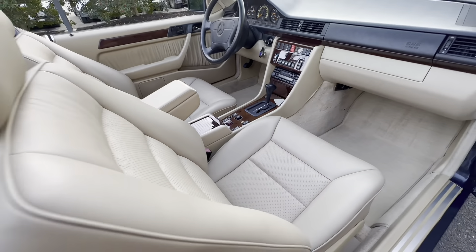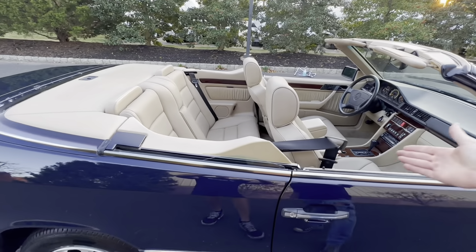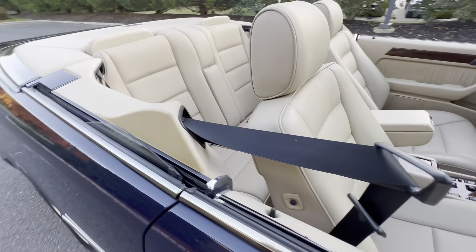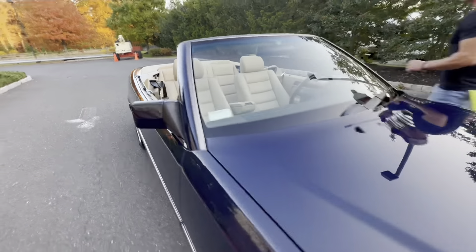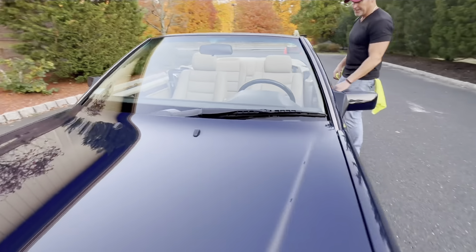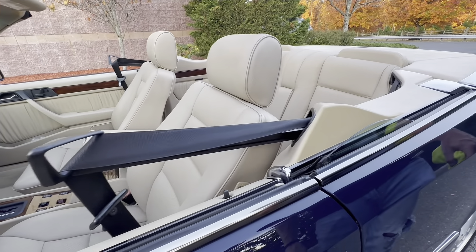Another unique thing about this car that's still in working order is the seat belt presenters. It is very rare to find these cars with these still functioning 100 percent, and both function beautifully.